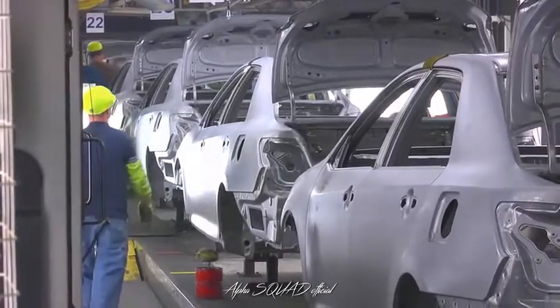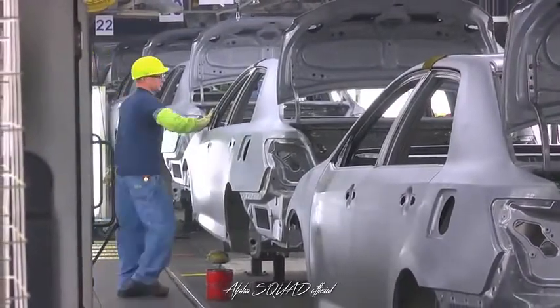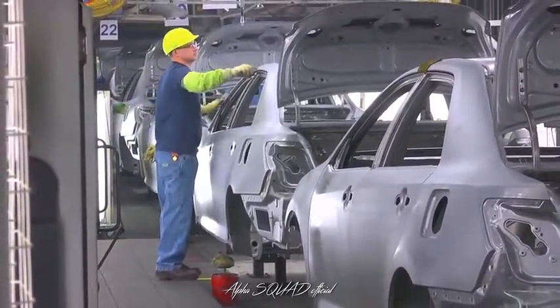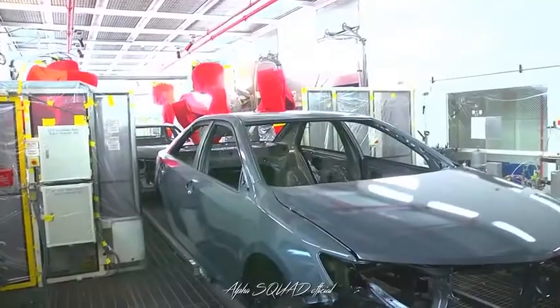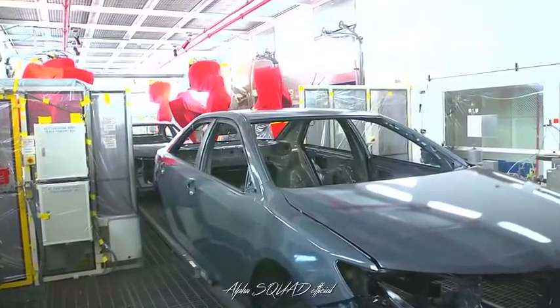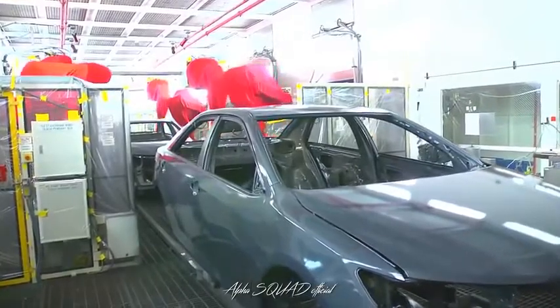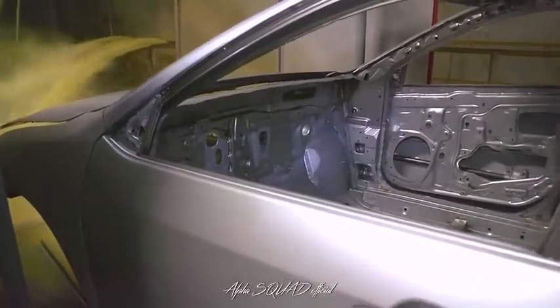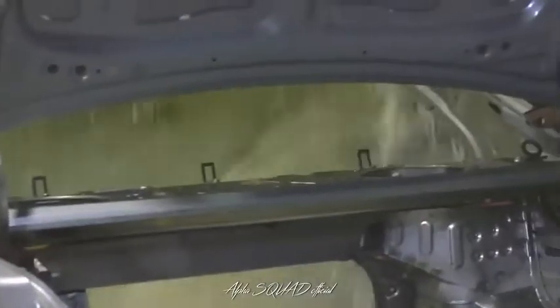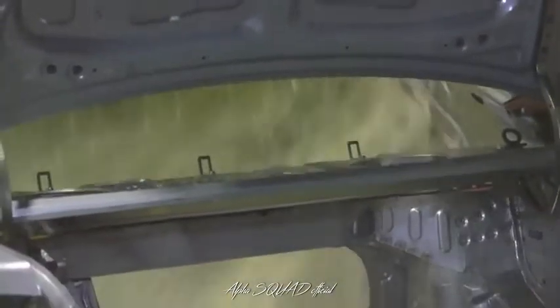By pulling instead of pushing, we produce only what we need, when we need it, and in the amount needed. Painting at Toyota involves eight basic processes, but first the body shell must be cleaned. A series of dips into tanks removes dirt, grease, and other contaminants from the surface. Then the painting begins with a dip into the phosphate tank, a process that etches the body shell so primer and top coat will better adhere to it.